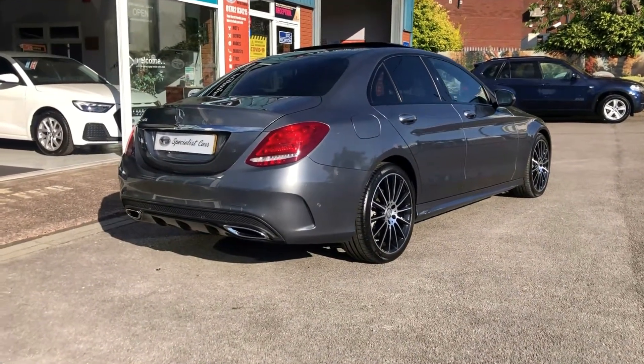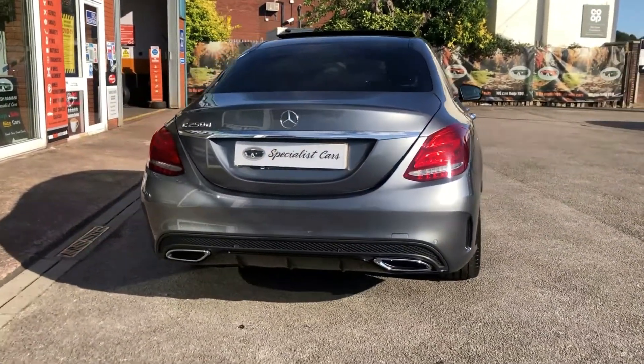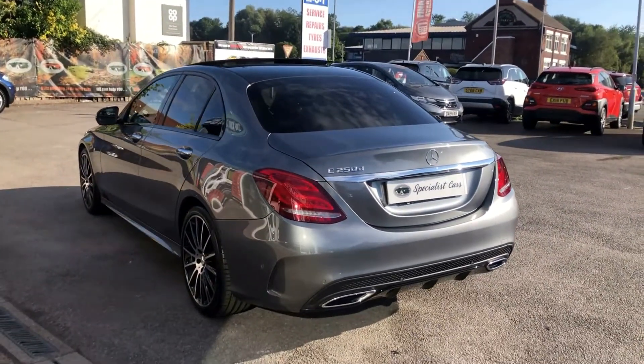Fabulous looking car, great to drive, very lively performance — 200 odd brake horsepower — and can you believe a combined MPG of 61.4 according to Mercedes-Benz.